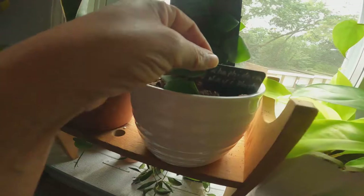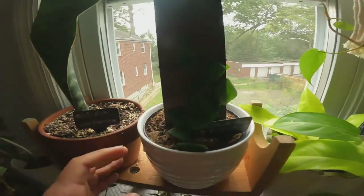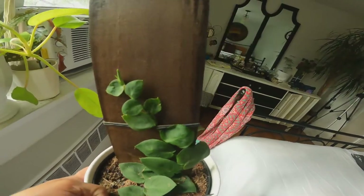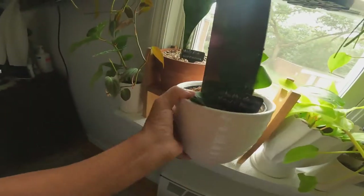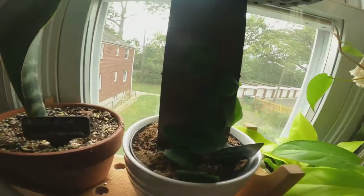And here I have a Rhaphidophora Hayi. That's what her name is — Rhaphidophora Hayi. And she loves it. She's just growing. It was very small when I got her. This is one of the Costa Farms releases at Lowe's, and that's where I got her from. She's going to outgrow the plank maybe before the winter, so I don't know what I'm going to do to extend it.